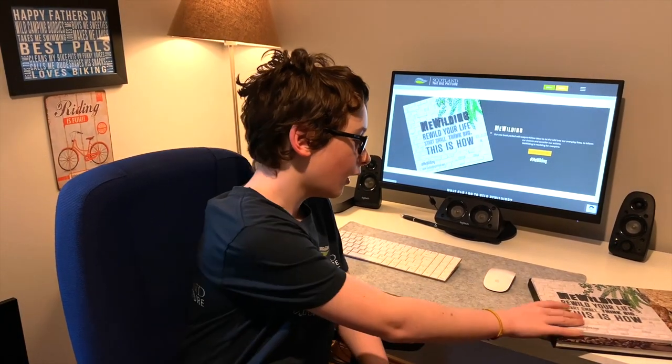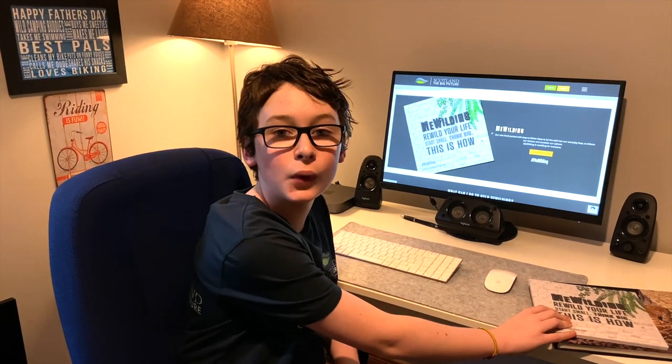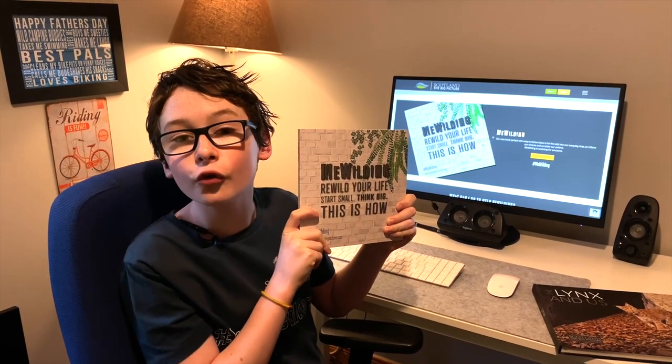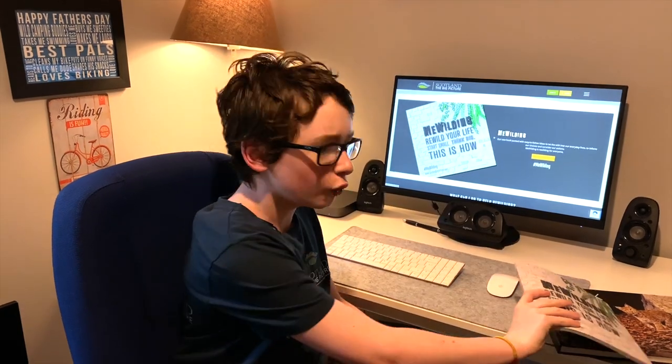I hope this video has given you loads of ideas on how to make your garden more insect and nature friendly. If you want more ideas like this and lots more, head over to the Scotland The Big Picture website and grab yourself a Mini Wilding book. This book is filled with loads of tips and tricks on how to make your garden more wildlife friendly. And remember, you don't have to do everything that I've shown you in this video and what's in the book — even one thing would make a difference. Because if everybody did a little, imagine the huge impact that would make. I'll see you next time.